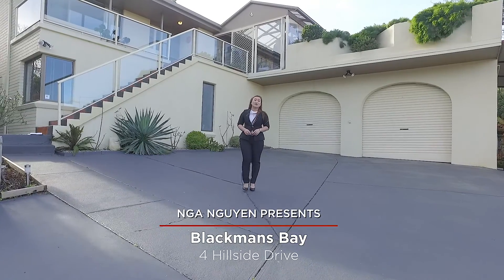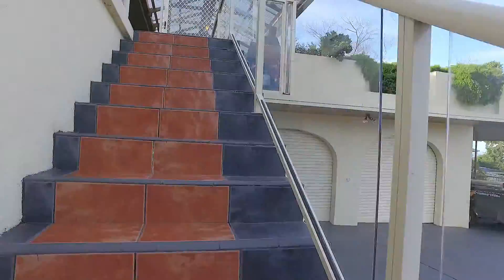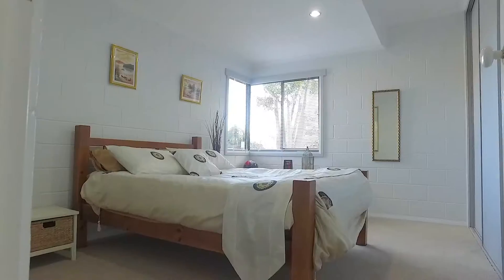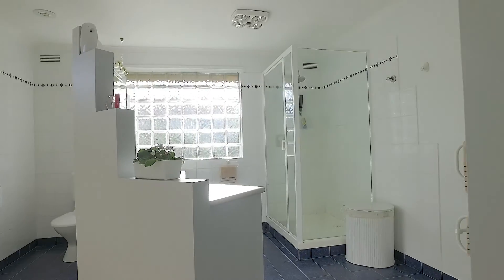The home I have for you today is something really special. Welcome to number 4 Hillside Drive in Blackmuns Bay. This is a home that family will fall in love with straight away, offering 6 bedrooms, all with walk-in wardrobe, and the main bedroom enjoys a special en suite and double vanity.